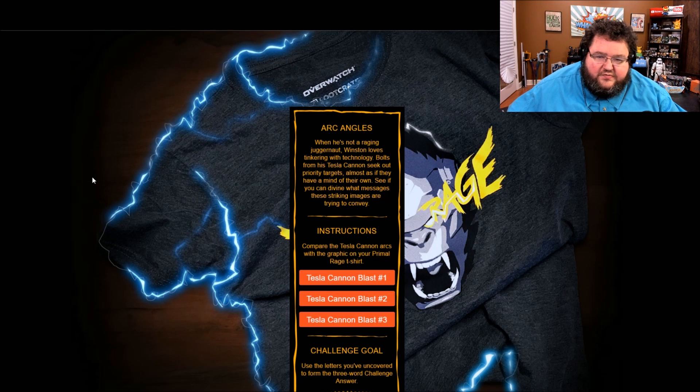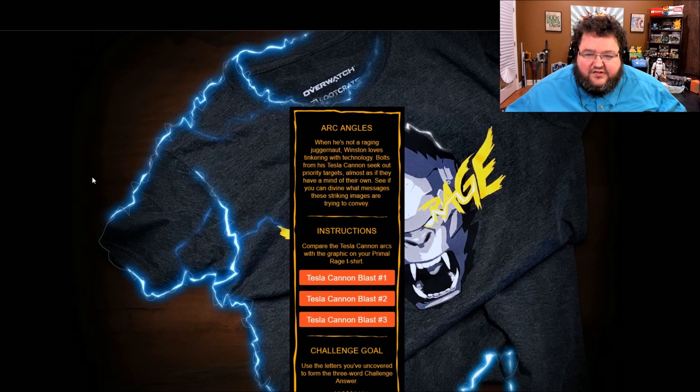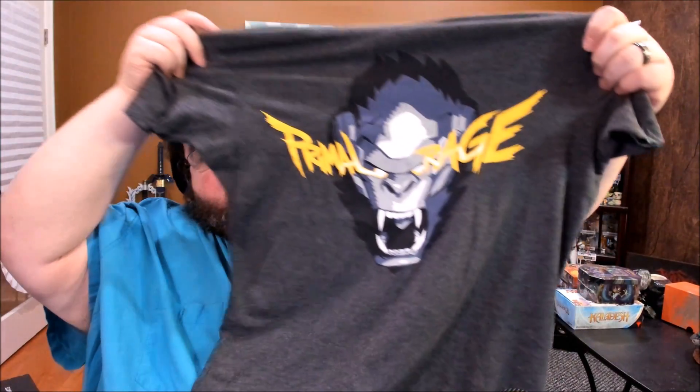This first one is Arc Angles and apparently it's going to use the t-shirt — the Winston t-shirt. It says when he's not a raging juggernaut, Winston loves tinkering with technology. Bolts from his Tesla cannons seek out priority targets almost as if they have a mind of their own. See if you can define what messages these striking images are trying to convey. Compare the Tesla cannon arcs with the graphics on your Primal Rage t-shirt. So here's the graphic on the t-shirt — we'll try to keep that in mind.